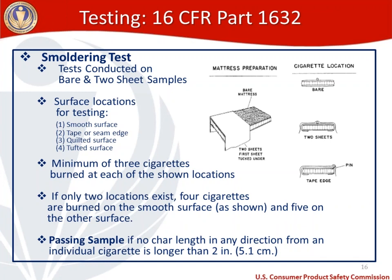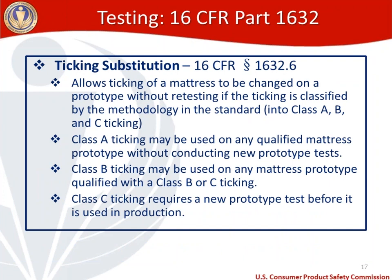Ticking substitution is outlined in 1632.6. It allows the ticking of a mattress to be changed on a prototype without retesting if the ticking is classified by the methodology in the standard, which breaks ticking into class A, B, and C. Class A ticking can be used on any qualified mattress prototype without new prototype tests. Class B ticking can be used on any mattress prototype qualified with a class B or C ticking. Class C ticking requires a new prototype test before use in production.